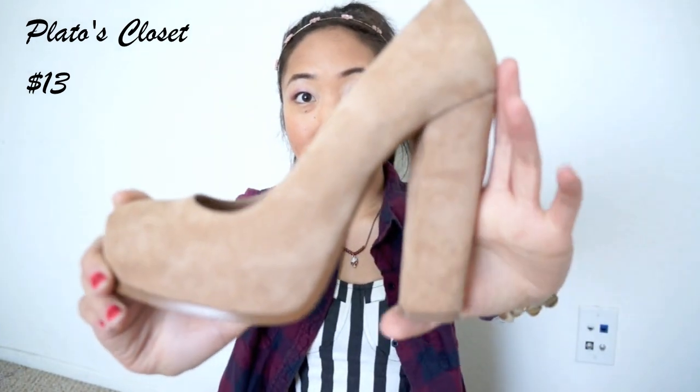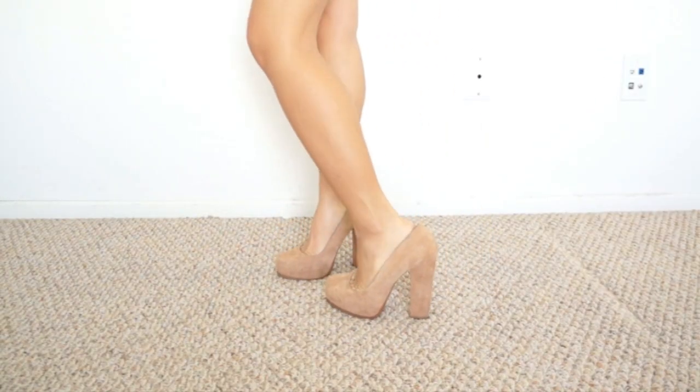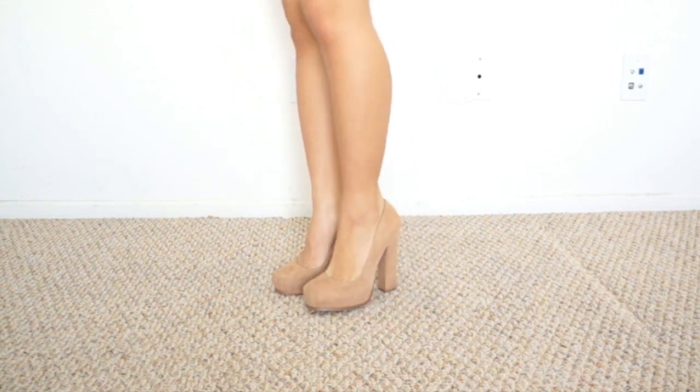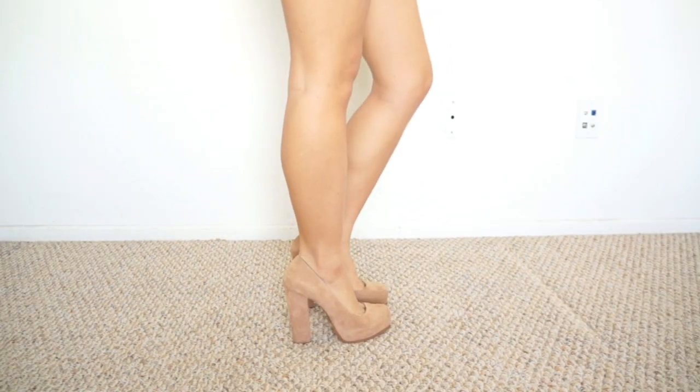Next up, I wanted to share some shoes I got and the first pair are the Steve Maddens I got from Play-Doh's Closet for $13 and I love them because of the chunky heel and the nude color. The only thing is that they're a little bit big on me, so if you have any tips on how I can make them fit better, please leave it down in the comments.